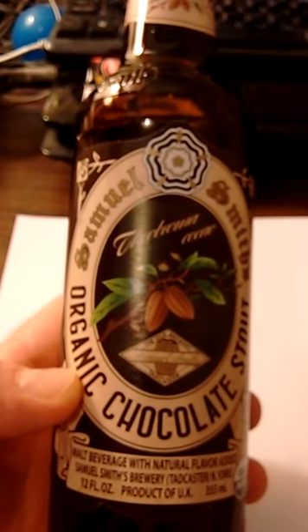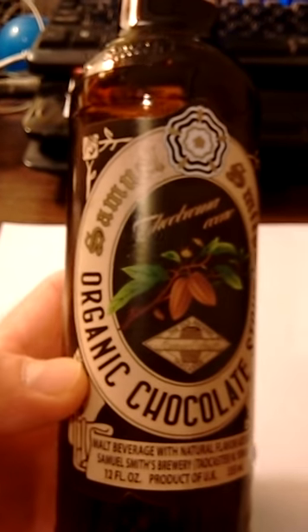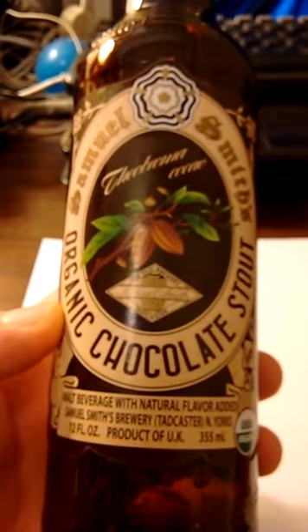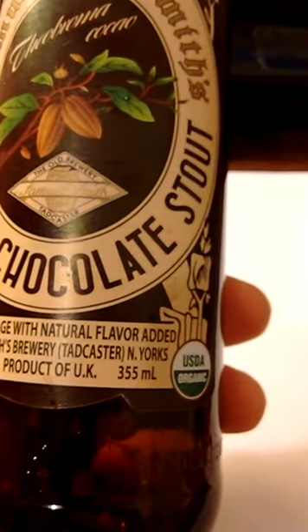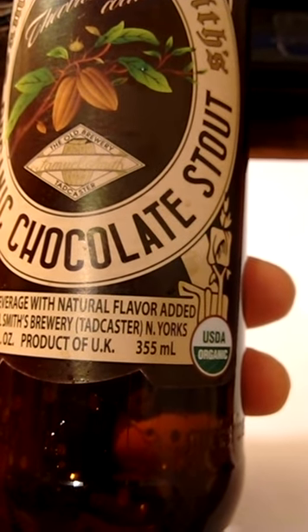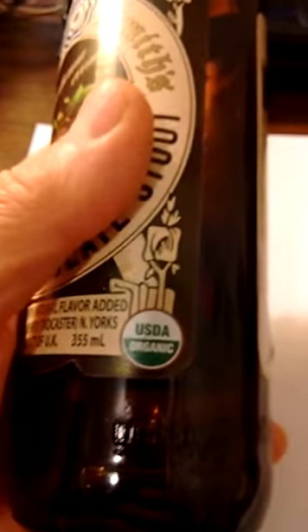I went and purchased this stunt beer at a local Binnie's. This is Samuel Smith's Organic Chocolate Stout — a malt beverage with natural flavor added, from Samuel Smith's Brewery in Tadcaster. It's a product of the United Kingdom, 12 fluid ounces, USDA organic.